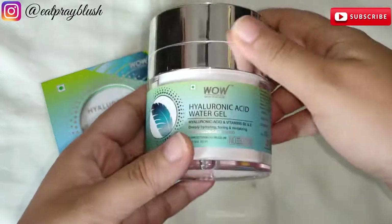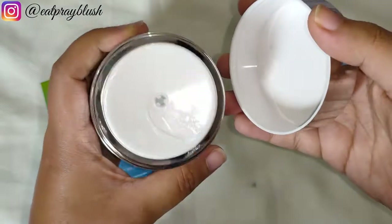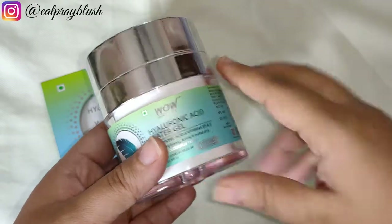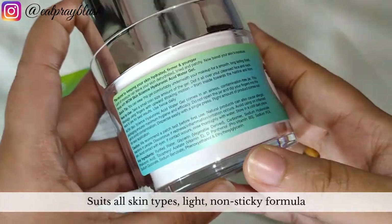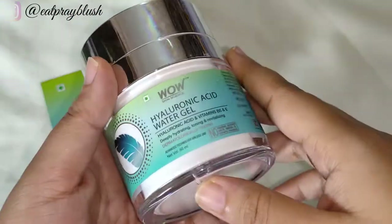Let's quickly talk about the pros and cons. Pro number one is its packaging, which is very informative, vibrant and attractive, and above all it comes in an airless jar which keeps the product uncontaminated. It also comes in travel-friendly packaging. Pro number two is that it suits every skin type — its formulation is light and non-sticky, quickly absorbed into the skin, and you can also use it before makeup.